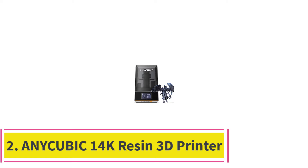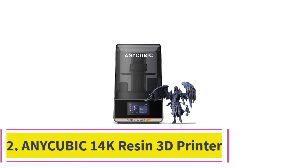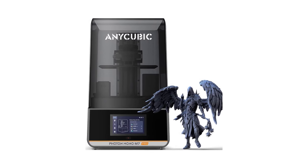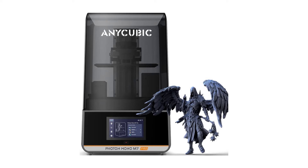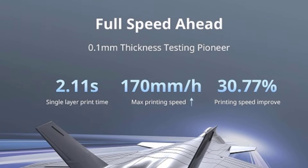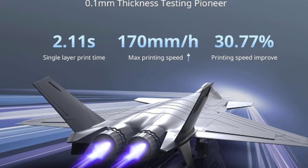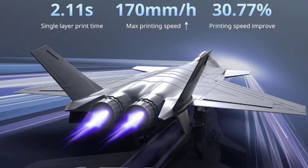Top 2: Anycubic Photon Mono M7 Pro 14K Resin 3D Printer. The Anycubic Photon Mono M7 Pro is a cutting-edge resin 3D printer that combines ultra-high speed with remarkable precision. Equipped with 14K resolution and a 10.1-inch Mono LCD screen, it delivers incredibly detailed prints that capture even the finest features of your models, ensuring sharp and clear image projection that enhances the quality of each print.